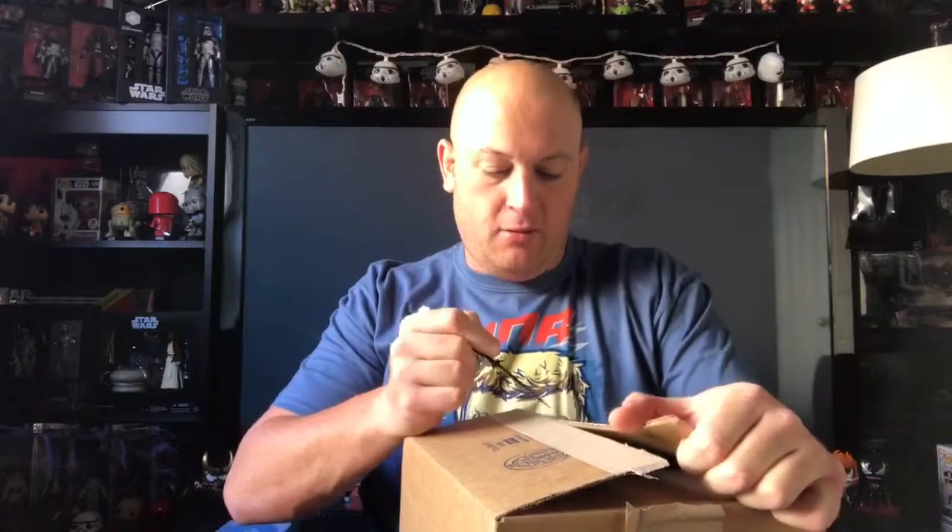Now this box coming up right here, I've been super excited about. I was lucky enough — had a co-worker at work, we were both on it at the same time trying to get this. I was not able to, kept getting kicked out. He was able to, so I gave him the money for it. Super excited. Now, I have been seeing that HBO hasn't been doing a good job packaging these, and a lot of these have been coming damaged. So I'm just going to hope for the best that mine came in okay.